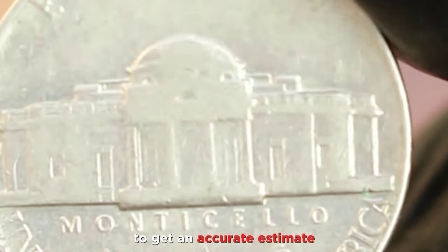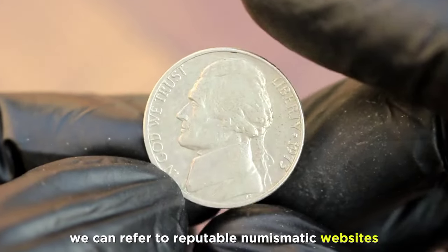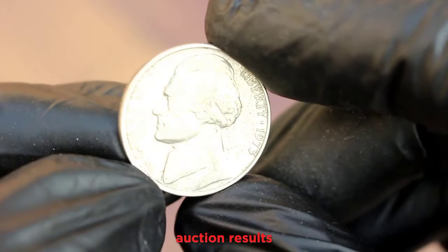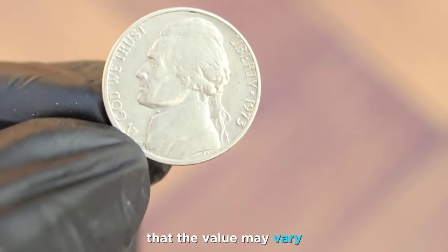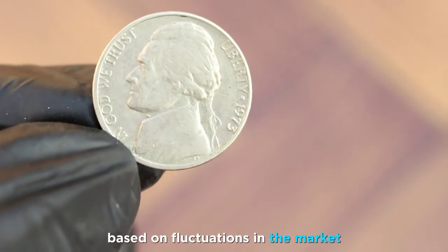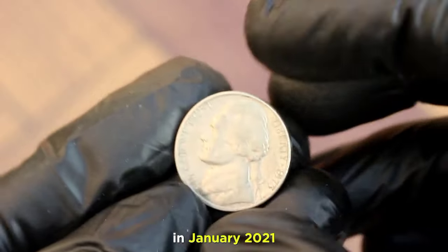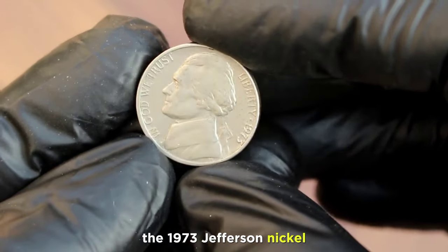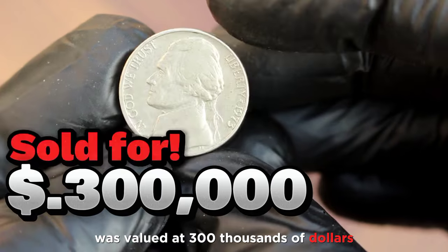To get an accurate estimate of the coin's current market value, we can refer to reputable numismatic websites, auction results, or consult with coin experts. Keep in mind that the value may vary based on fluctuations in the market and collector preferences. As of my last update in January 2021, the 1973 Jefferson nickel without a mint mark in good condition was valued at $300,000.